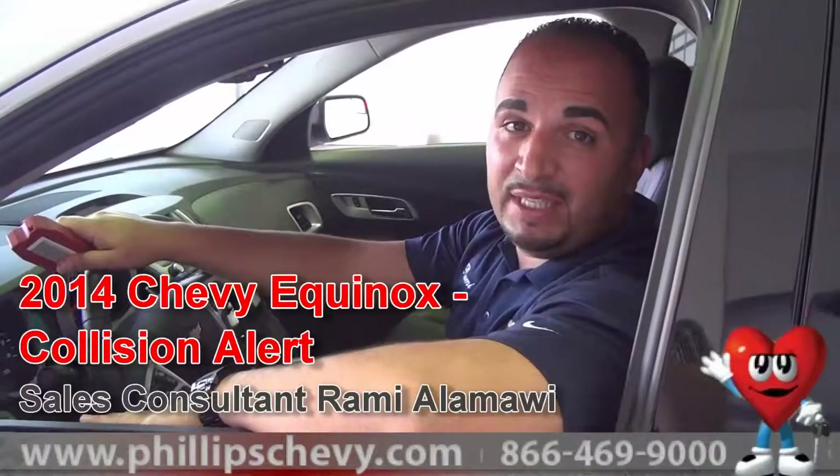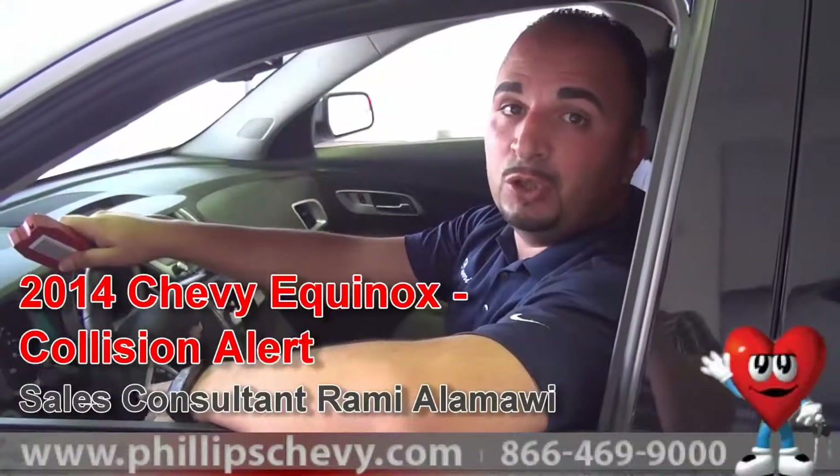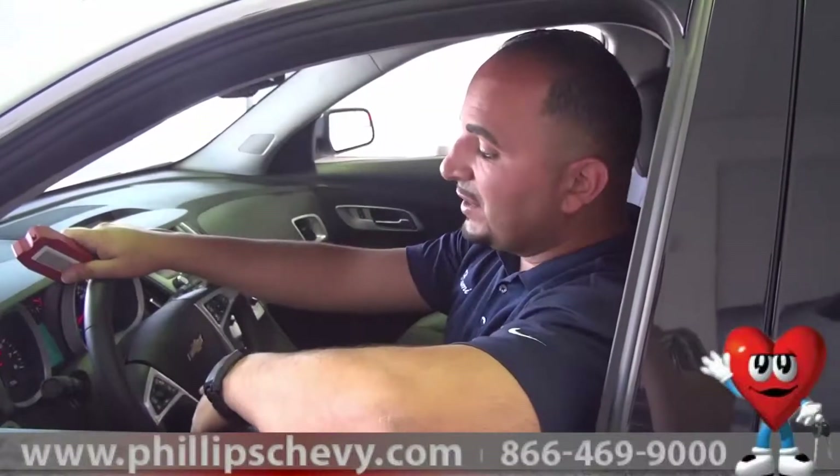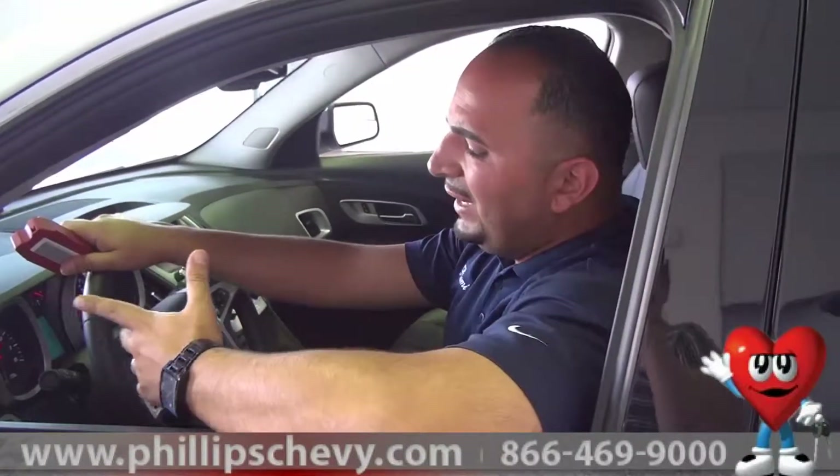Hi, this is Rami with Philips Chevrolet again in a 2014 Chevrolet Equinox LTZ, which is equipped with the Collision Alert, which is a really nice, safe feature that you could use when you're driving. If you were driving and you're worried about getting close to other vehicles, GM does have the Collision Alert available in the 2014 Chevy Equinox LTZ. Very easy to use.